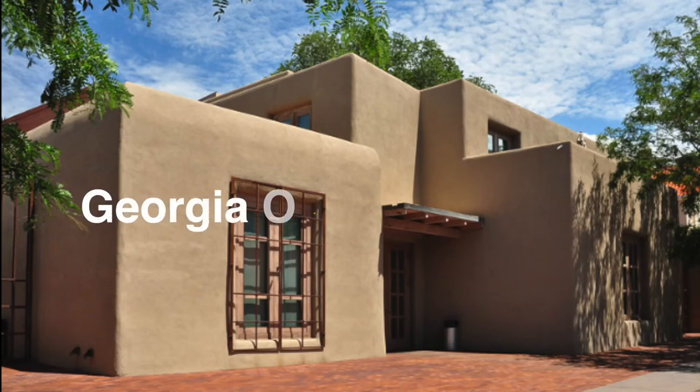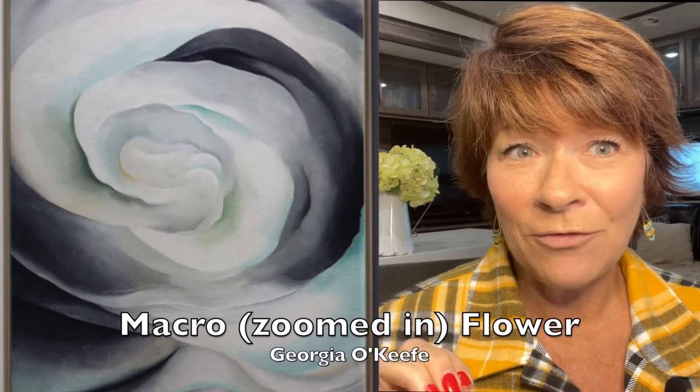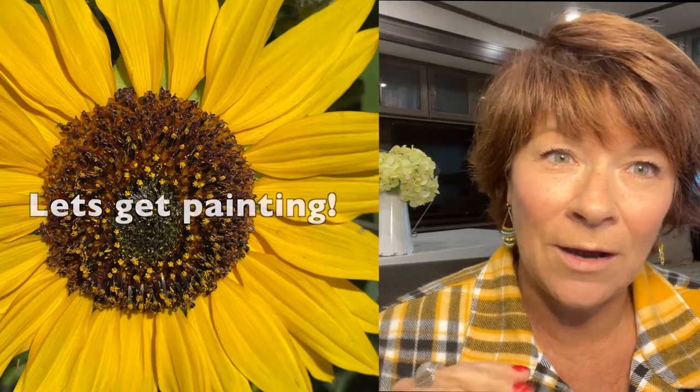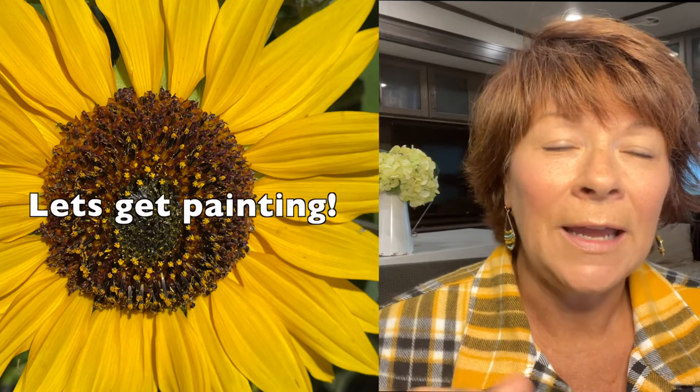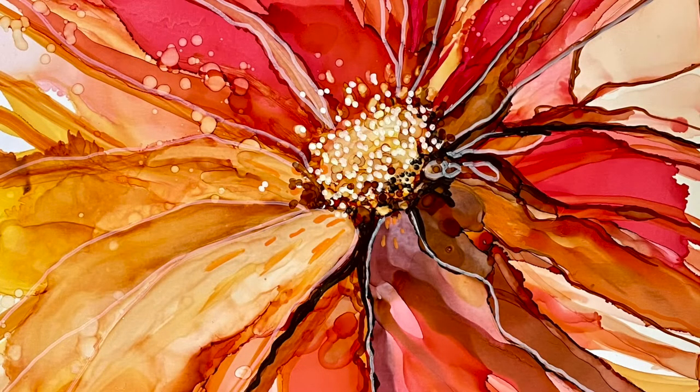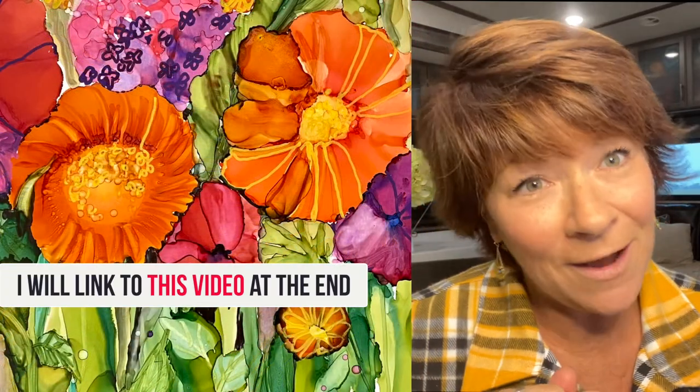When we went to the museum, there wasn't a lot of her macro flowers, but there were some. And those flowers, plus the flowers I saw in the plaza, are what inspired me today to do a painting of macro flowers. So I hope you enjoy it. We're going to do one big flower, and then we're going to do some smaller flowers with some stems, again in alcohol ink.